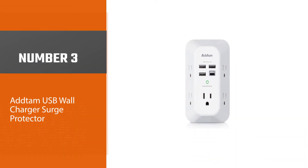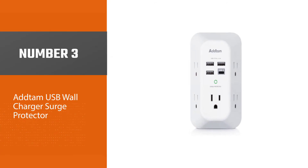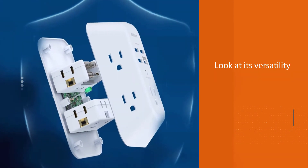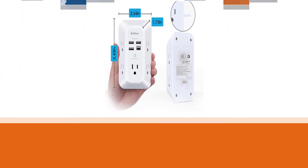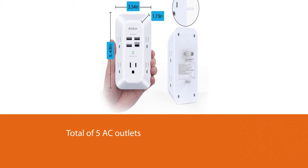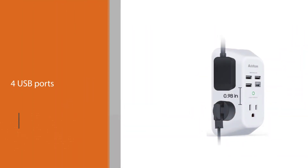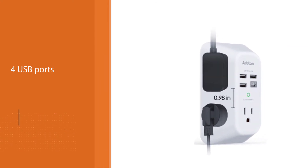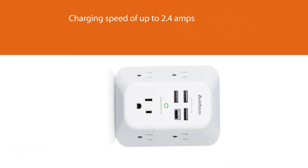Number three: ADTAM USB Wall Charger Surge Protector. This ADTAM travel surge protector is one of the best options in terms of performance and versatility. It includes a total of five AC outlets along with four USB ports, one of which is a USB-C port for connecting modern mobile devices. It offers a charging speed of up to 2.4 amps and a maximum surge protection rating of up to 1800 joules, which is perfect for proper protection.